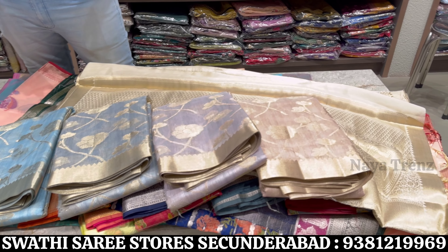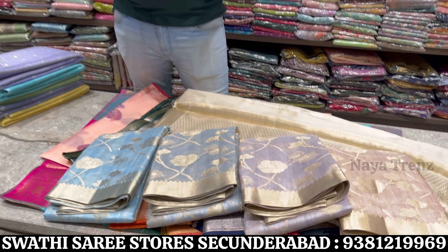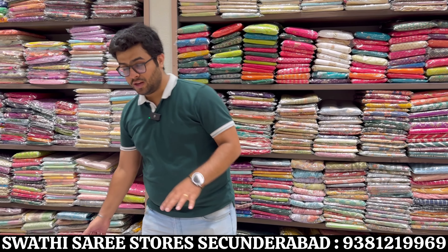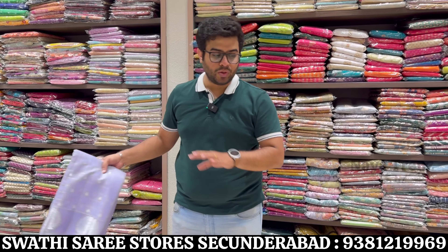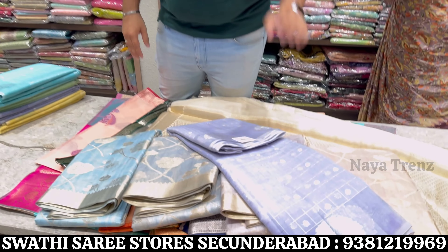Basically this saree is simple yet elegant, similar to designer sarees in simple form — under the best options as a fancy saree. In the next episode, all simple traditional sarees and all trending and new collections will be shown.